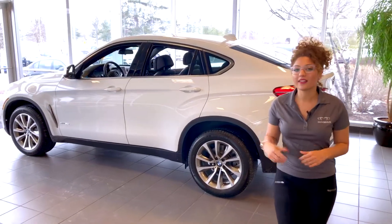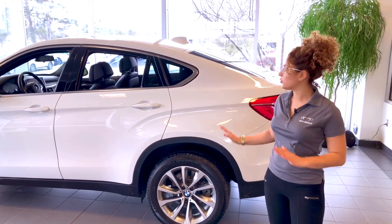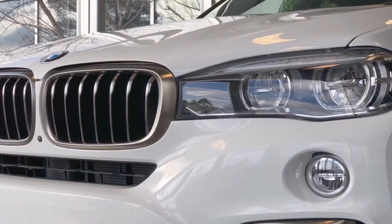As we take a look at this vehicle in our showroom, you can see that it comes in a beautiful alpine white with 19-inch wheels and a beautiful cerium gray trim.